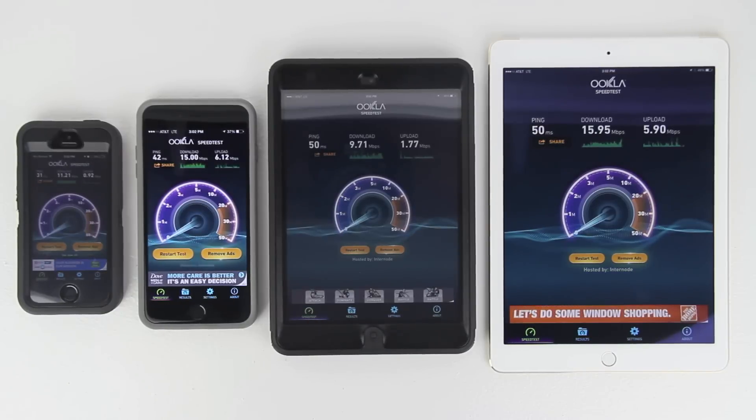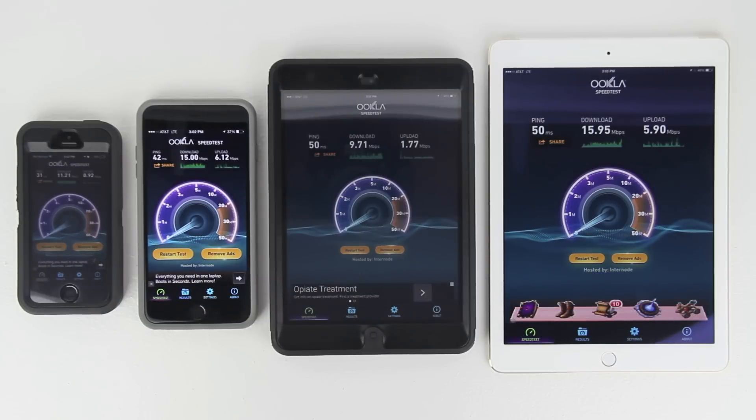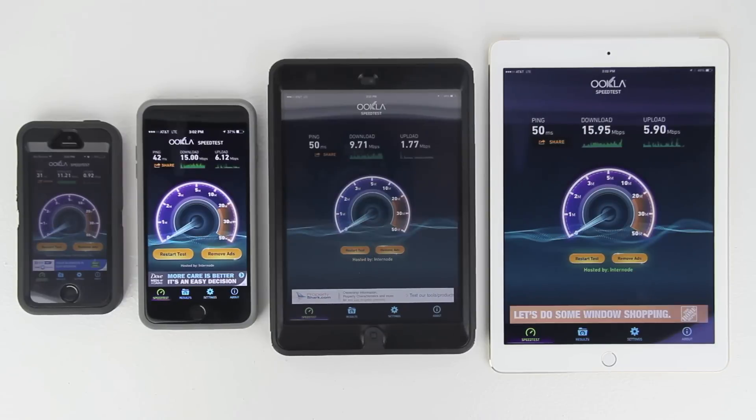iPhone 5s upload is 0.92 Mbps. iPhone 6 Plus: ping 42, download 15, upload 6.12 Mbps. Retina iPad mini: ping 50, download 9.71, upload 1.77 Mbps. iPad Air 2: ping 50, download 15.95, upload 5.90 Mbps.